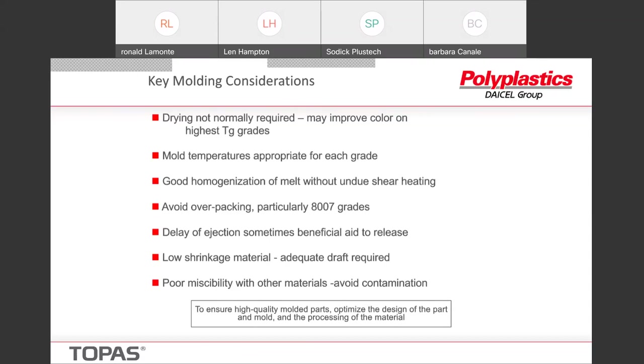Topaz has poor miscibility with other materials — not that it will have a bad reaction, it's just not compatible, so you'll see haze and milkiness in the parts. This can sometimes happen for a long time while the materials transition occurs because Topaz, as I mentioned, is a low viscosity material, so pushing other materials out of the barrel can sometimes be a difficult task. Also, if you're doing air conveying, dust from previous materials that are in the lines can contaminate the Topaz, and you wind up having issues with clarity and appearance. You need to avoid contamination to get the best optical quality in the parts.